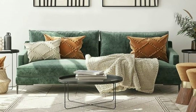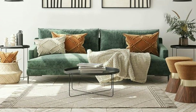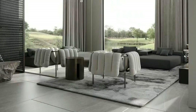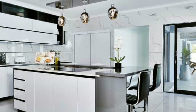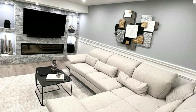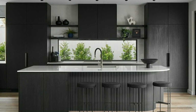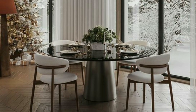The bed is the most important piece of furniture in the bedroom. Choose a comfortable mattress and a bed frame that matches your style. Bedside tables are practical and add to the look of your bedroom — use them to hold lamps, books and other small items. Soft furnishings like cushions, throws and bedspreads can make your bedroom feel warm and inviting.